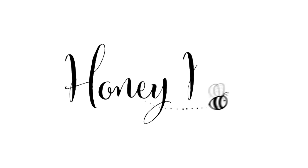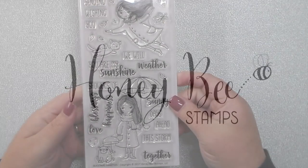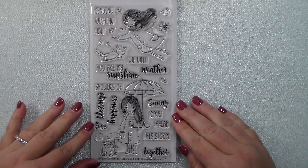Hey everyone, this is Kelly and I am back with day four of the Honeybee Stamp September release. Today I have two cute stamp sets and die sets to share with you. This first one is called Seasonal Sweeties.